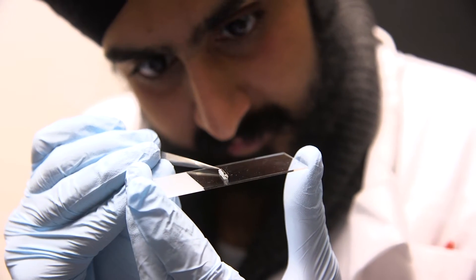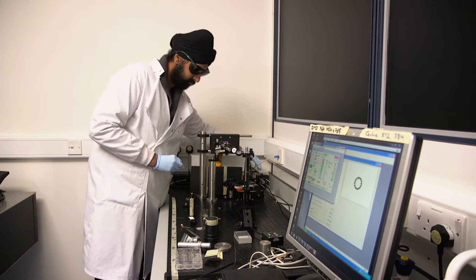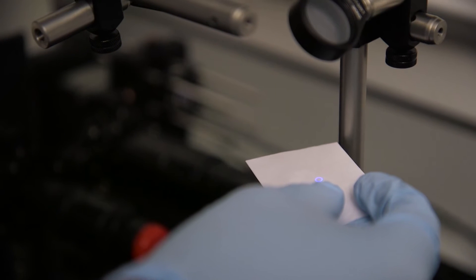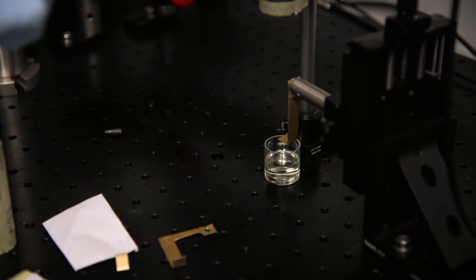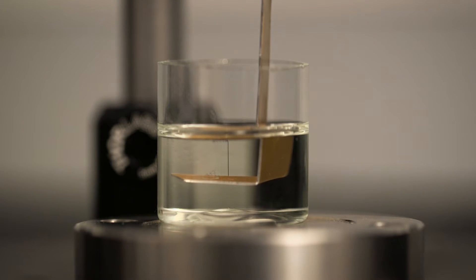We are using 3D printing in order to make small biocompatible devices that degrade over time, that a surgeon can implant to accurately guide those nerves to regenerate the injured tissues and help them repair. Modern printing techniques such as inkjet or extrusion cannot offer the ability to make these small features.